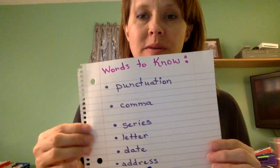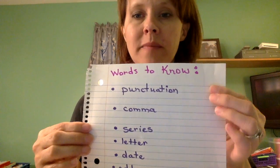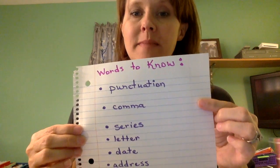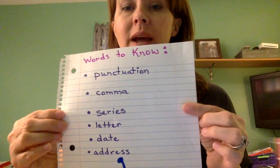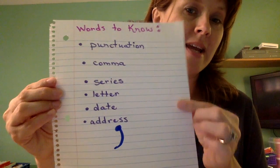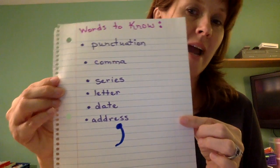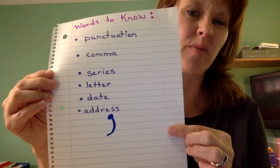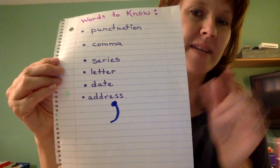Hello everybody, this is Miss Money, back to talk to you about commas. Before we get started, let's look at a few words we want to make sure we know. The first is punctuation, the second is comma, and then we have series, letter, date, and address. Here at the bottom you see a blue comma as an example of what a comma looks like — almost like a dot with a hook on it.